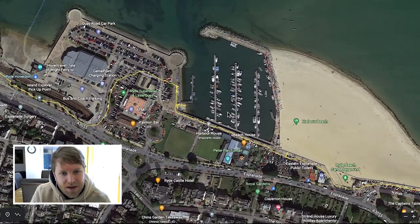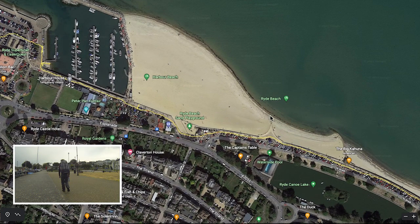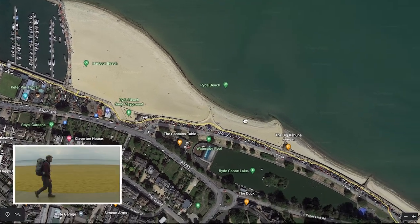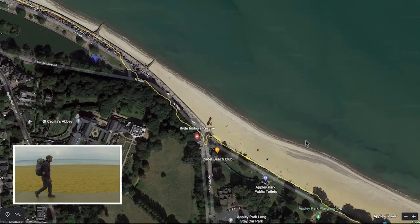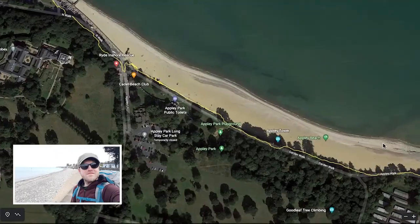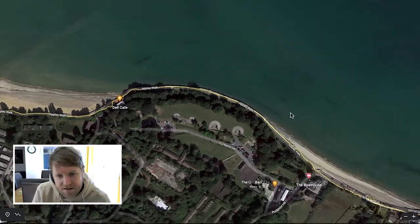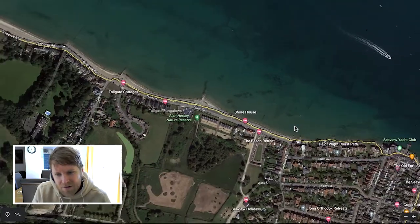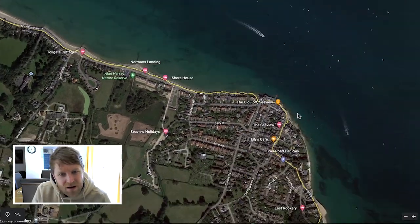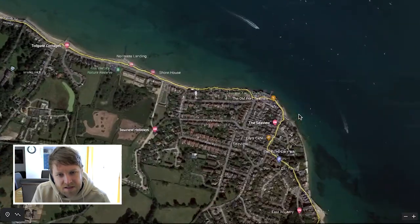This was where it started to get a bit good — you start to walk actually along the coastline. I walked along here for quite a long time. This was lovely, got lots of nice shots. This is where it starts to get really good. I won't go into too much detail, but this is thoroughly enjoyable. And now we are in Seaview.